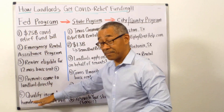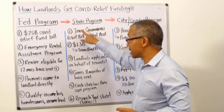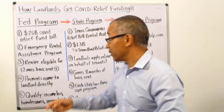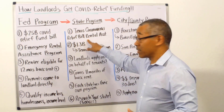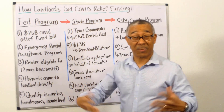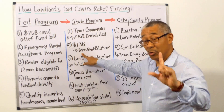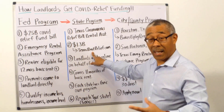Now let's get into how you can actually get the money at the state level. I'm going to pick a state to show you directly how to get the money — I picked Texas because we have a lot of deals there. Their program is called the Texas Coronavirus Relief Bill Rental Assistance Program, and they have set aside 1.3 billion dollars. You can go to the website TexasRentRelief.com to see how to apply.